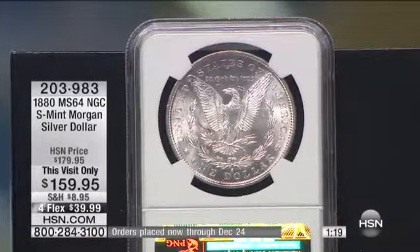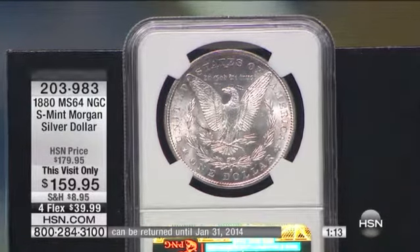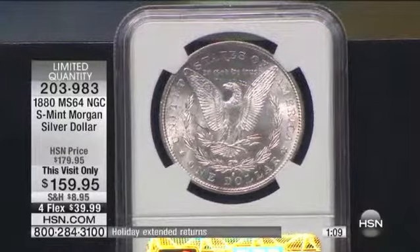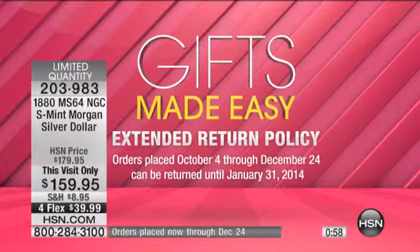Now, look at that coin. You take that coin and buy this. You have actually like 120 days to send it back. You have extended returns. That's right, we haven't even talked about that — extended returns until January 31, 2014. We're making gifts easy for you. Orders placed now through December 24 can be returned until January 31.